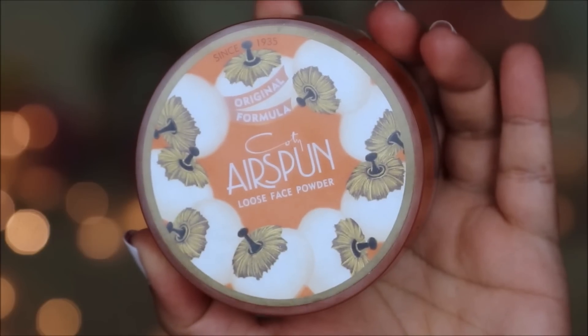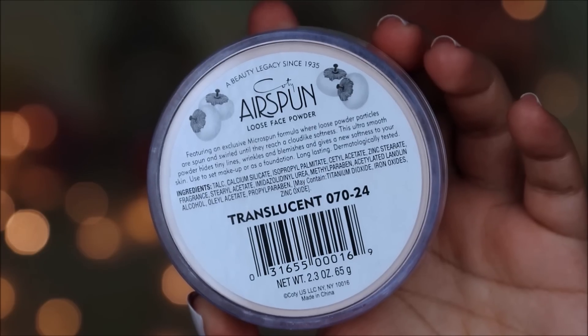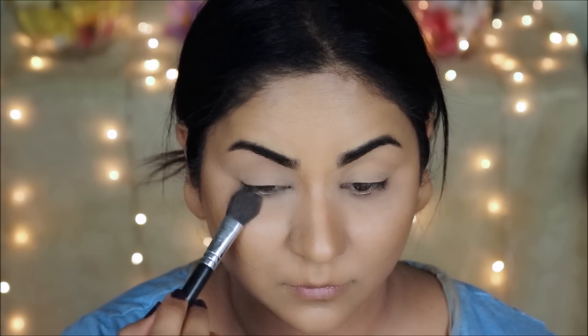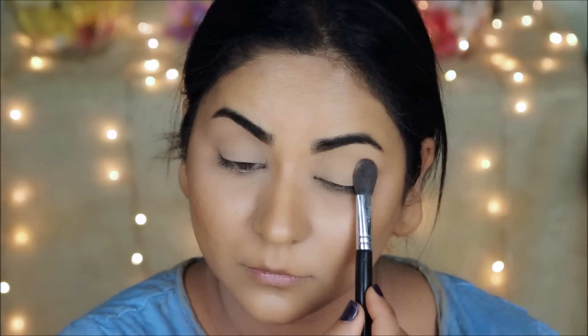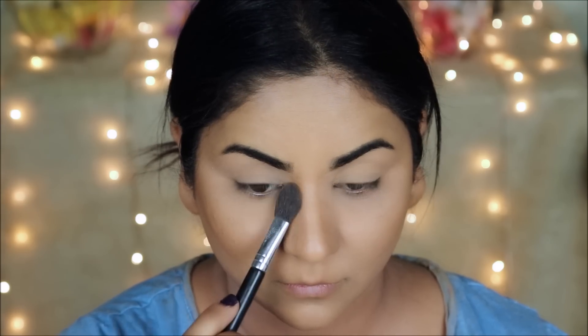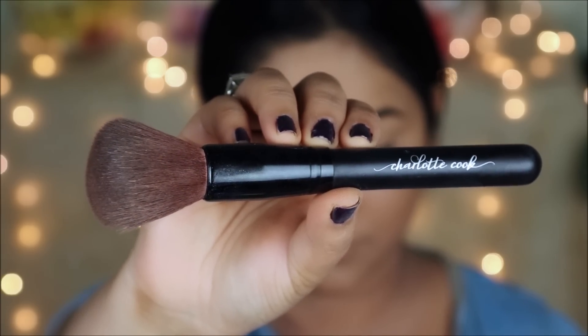To prevent the concealer around my eyes from creasing — because that's where I have fine lines — I'm going to set it with Airspun Loose Powder in Translucent using a flat highlighter brush. Then I'm taking a large powder brush from Charlotte Cook, a super soft synthetic brush, and very lightly dusting the same Airspun powder around my face to set everything.